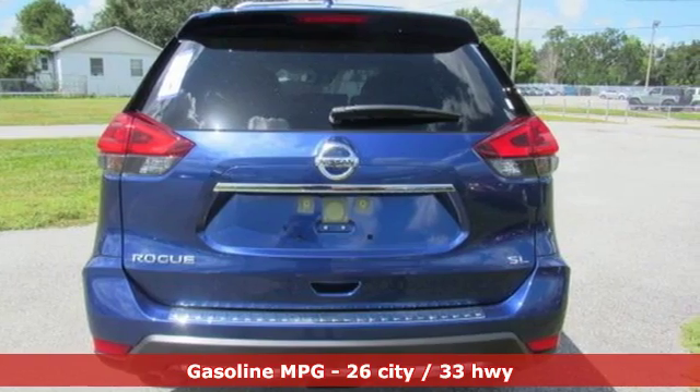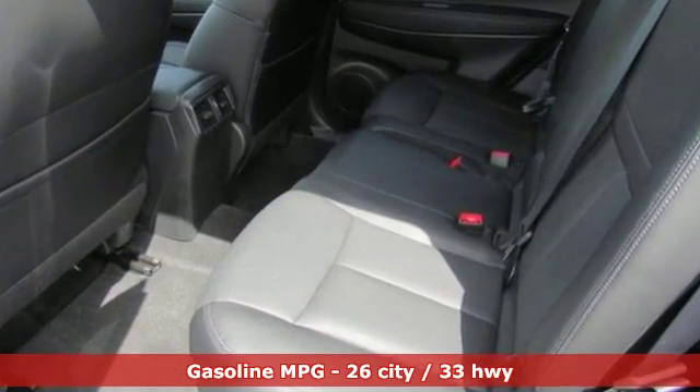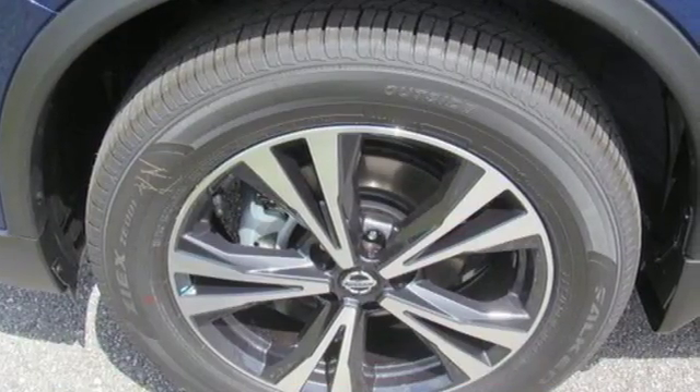It's equipped for all your driving needs and wants. Inline four-cylinder engine, heated steering wheel, streaming audio, auto-dimming rear-view mirror, and dual-zone climate control.